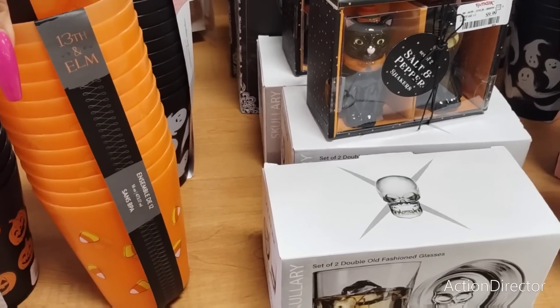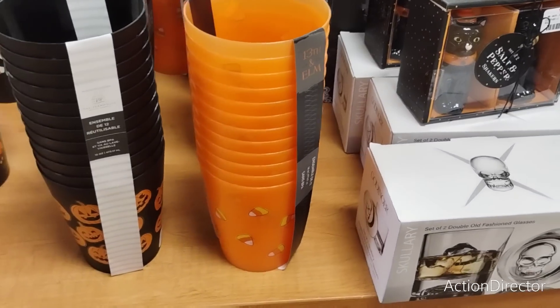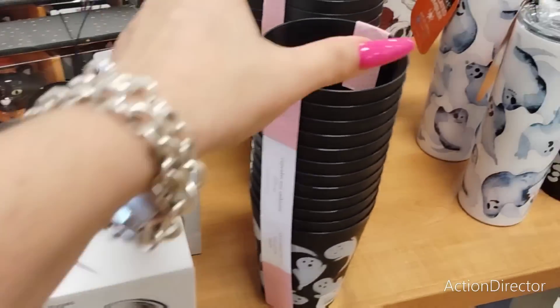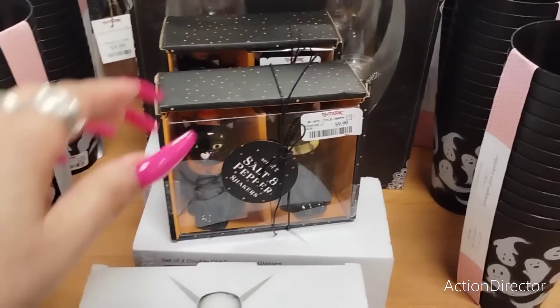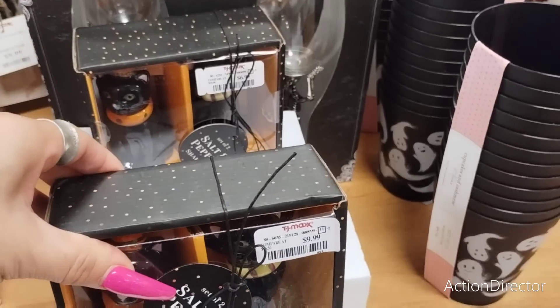The candy corn set - 16 ounces and it's a set of 12. Think about all the co-workers, friends, and teachers you could fill these with little candies. They also have the set of ghosts by Cupcakes and Cashmere - these are all really really nice.